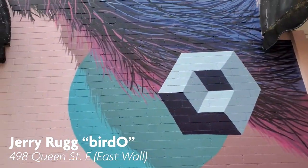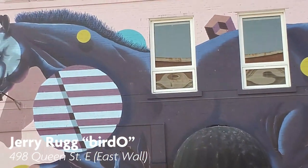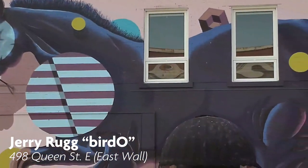Jerry Rugg, also known as Birdo, is a Canadian multidisciplinary pop artist known for his abstract depictions of animals. His work can be viewed on the wall facing Spring Street at Jory's Fine Clothing.